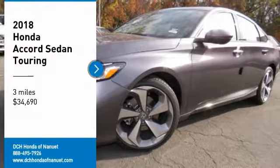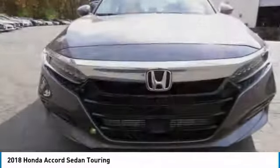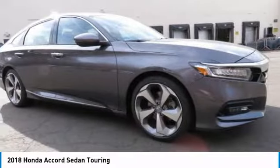Looking for the right vehicle? Check out the 2018 Honda Accord — ingeniously simple, yet overflowing with luxury and technological creativity.